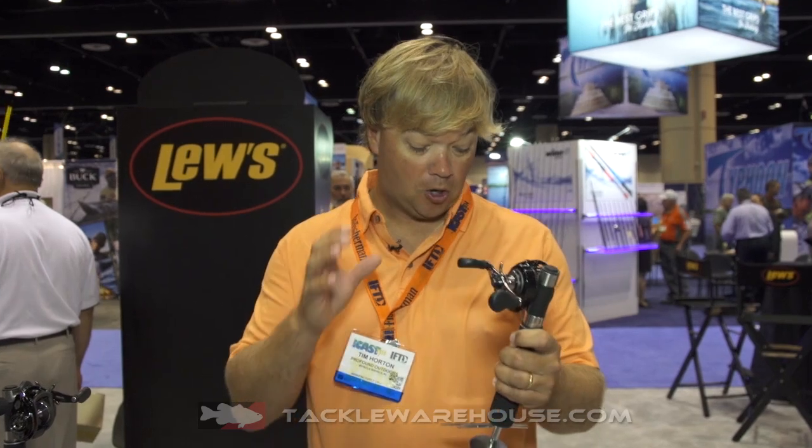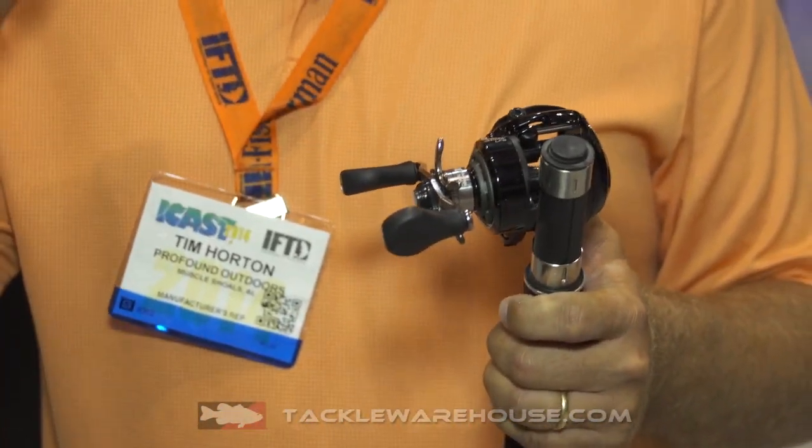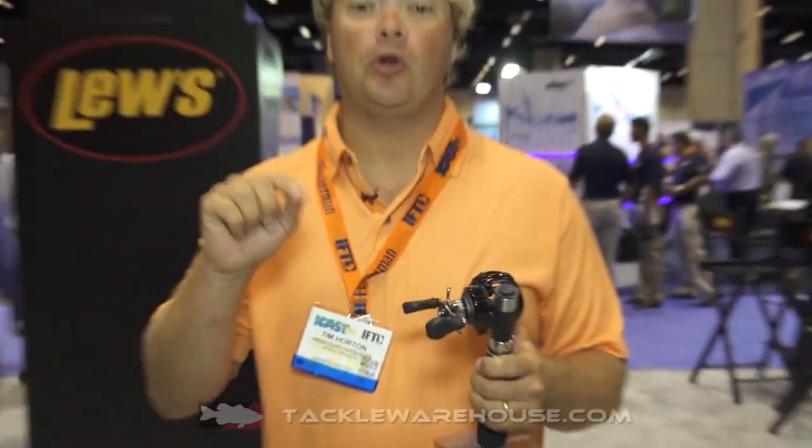This thing has external lube points, one-piece rugged die-cast aluminum frame, great drag system, the big paddle handle — known with the speed spool with Lew's. Lew's has taken over the baitcast industry, and guys, it's available right here. Pre-orders today at Tackle Warehouse.